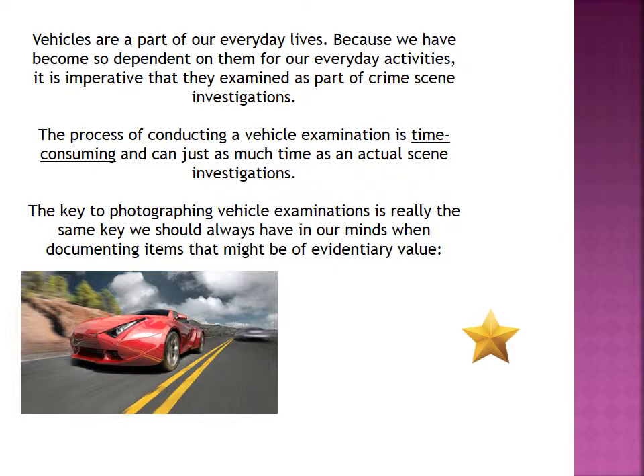The process of conducting a vehicle exam is very time-consuming, and that's something to keep in mind because they're considered mini-crime scenes. They can take just as much time as an actual scene investigation. A lot of new investigators — sometimes detectives who have not been part of these exams — don't really realize that when they get involved.